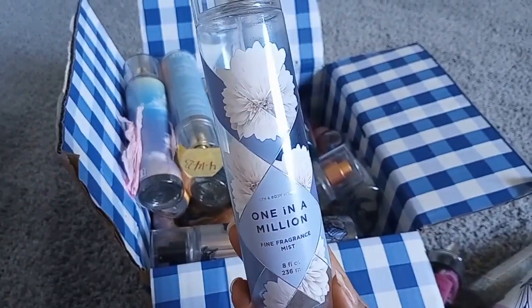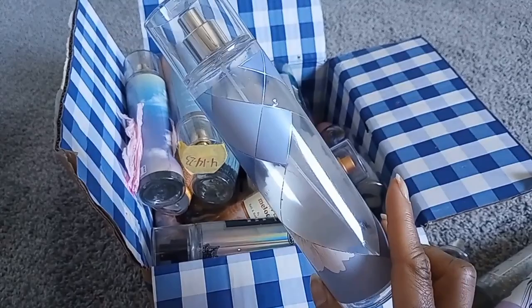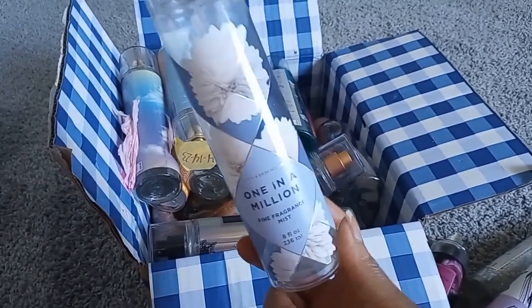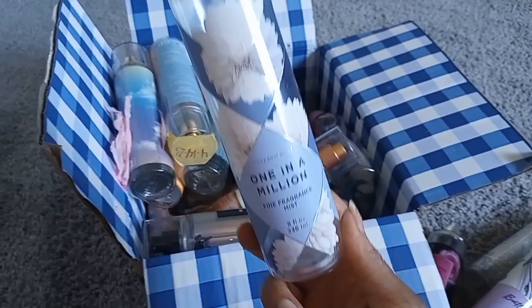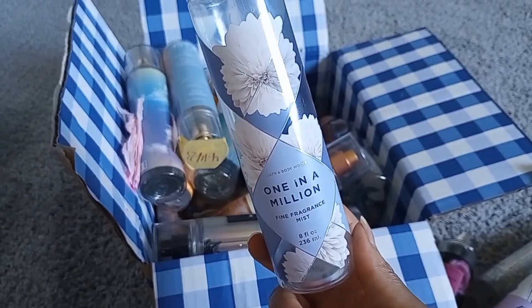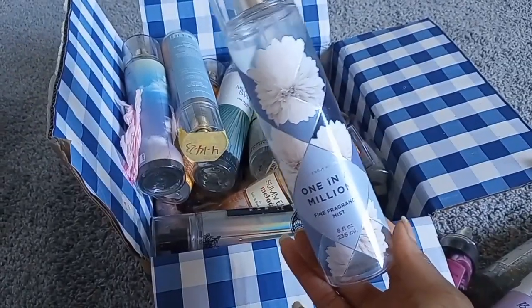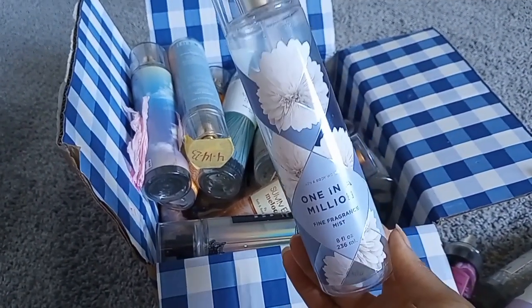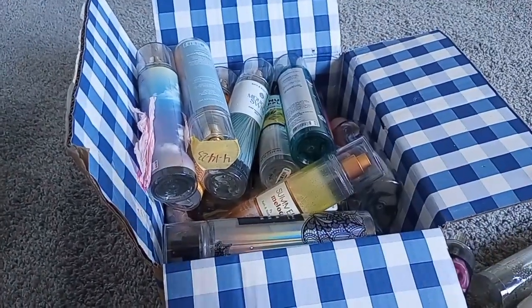A favorite: One in a Million from 2020 — no notes on the back. It's a nice, easy, basic white floral. If you don't like white florals and you have this, add it to any gourmand fragrance — it goes with everything. If you check Fragrantica or any trusted website, fragrances always have a middle layer of white floral, so this can go with absolutely anything. It's so nice and creamy.